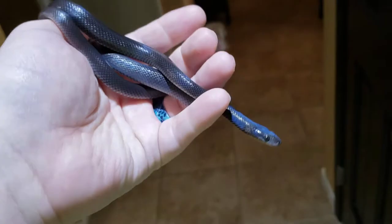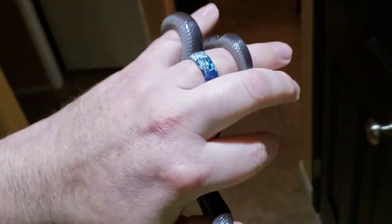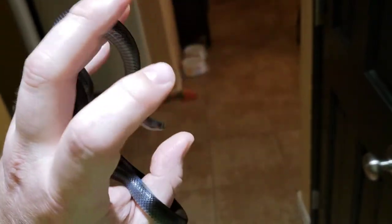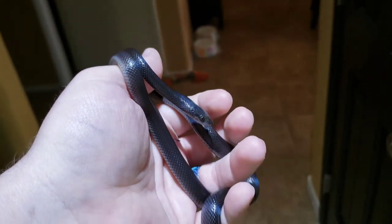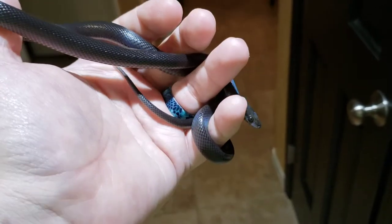Typically, if a female produces 7 clutches in a year, I'd give her the next year off. And that's as much a break for her as it is for me, because that's a lot of baby house snakes. I'm not currently breeding them, but I have in the past.